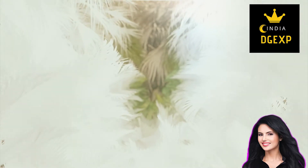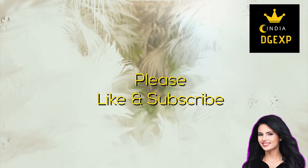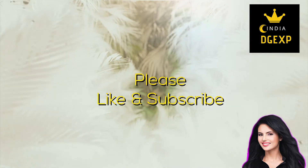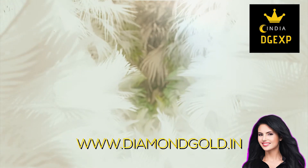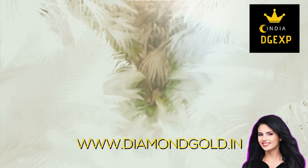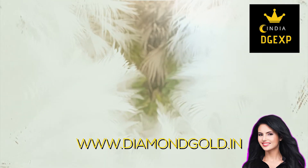We currently have a competition running — you can win up to 9,000 rupees in cash. See the description for more information. If you enjoyed this video on Mangalsutra designs, please be sure to like and subscribe. Your support is appreciated and helps us bring you more and better content. Thank you and have a blessed day.